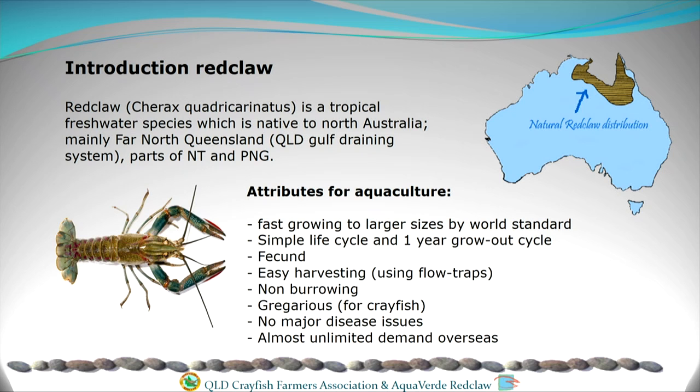They're still not a schooling species like most fish or prawns, but because of the environment they live in — one minute the rivers are in absolute flood from the monsoons, the next minute they're drying up into little billabongs — they tolerate each other's company very well. We don't have any major disease issues with red claw, although the introduction of white spot into the prawn farms in the Logan River is of great concern because red claw are also susceptible to that disease. So we're very nervous about it and having to rethink our on-farm biosecurity.